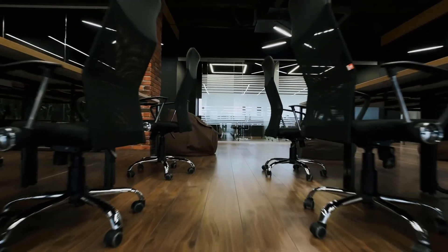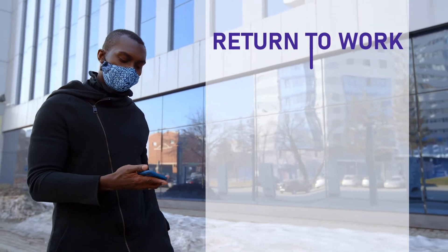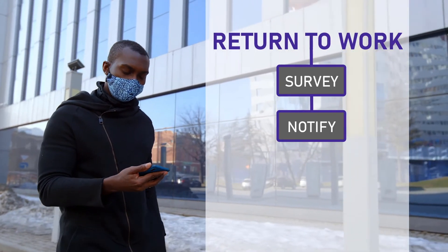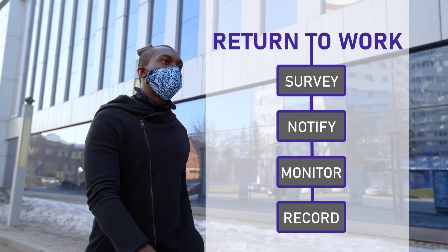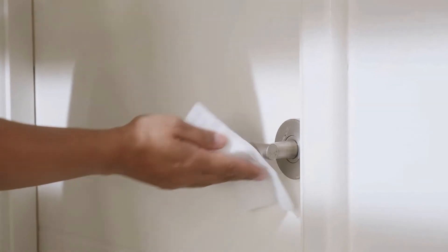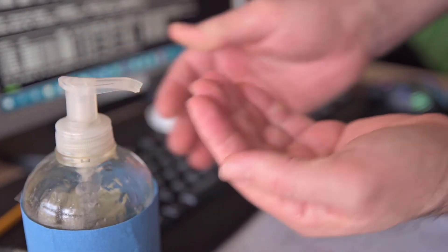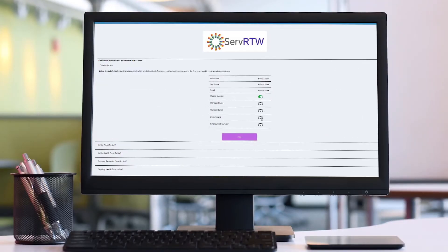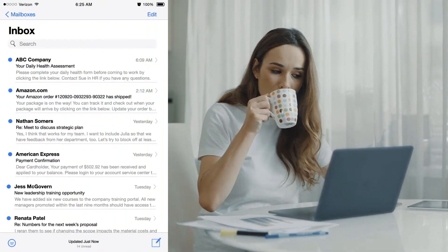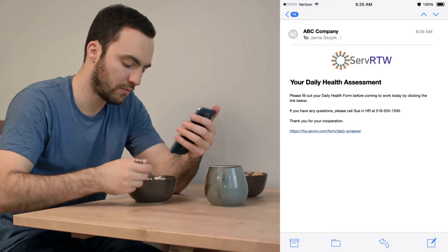Your priority: getting employees back into the office. Return to Work is a simple solution for conducting daily health assessments before employees arrive on site, so that you can be confident your workforce is returning safely. Protect your workforce by making sure all employees are symptom-free before they return to your facilities. Setup is simple and takes just five minutes. Each day, Return to Work automatically emails every employee a health survey asking them if they have any symptoms.